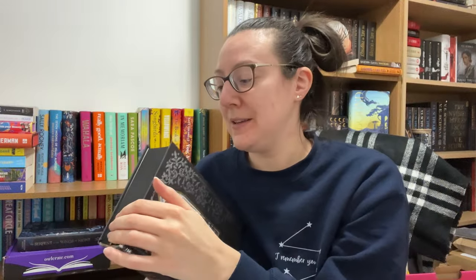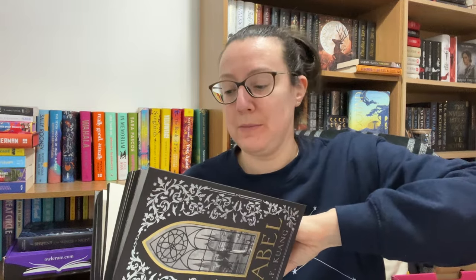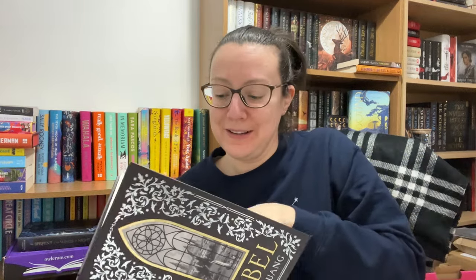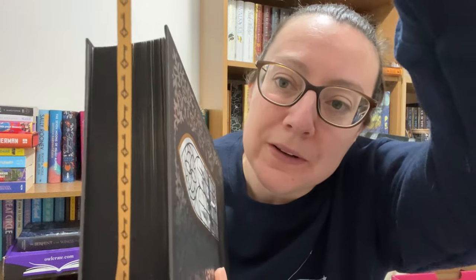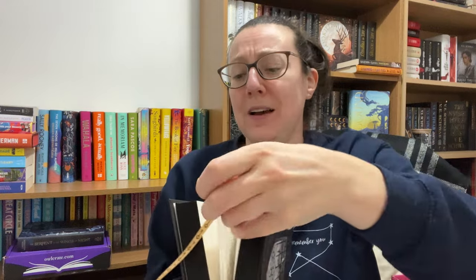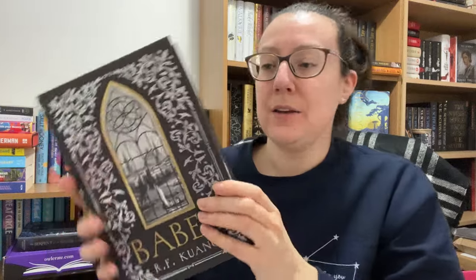I love that all Locked Library books have ribbon bookmarks. This one — let me pull it out — has the Locked Library key on the ribbon bookmark. It's not specific to the book itself, but I just think it's a nice extra touch. It's something we don't get in standard editions of books. I think that's stunning.